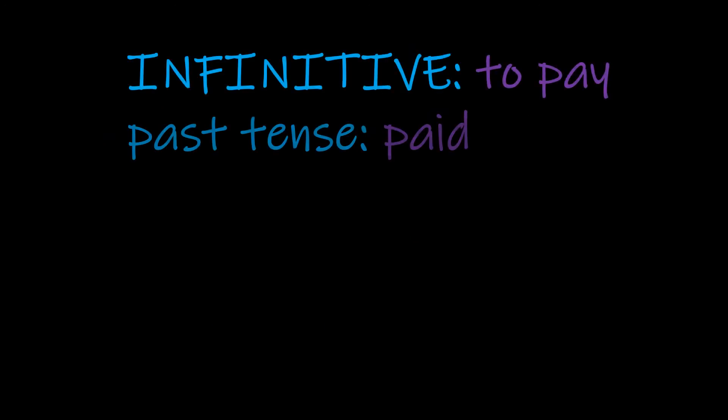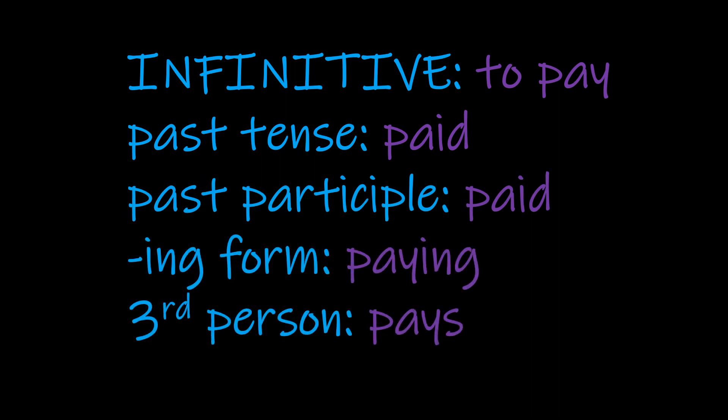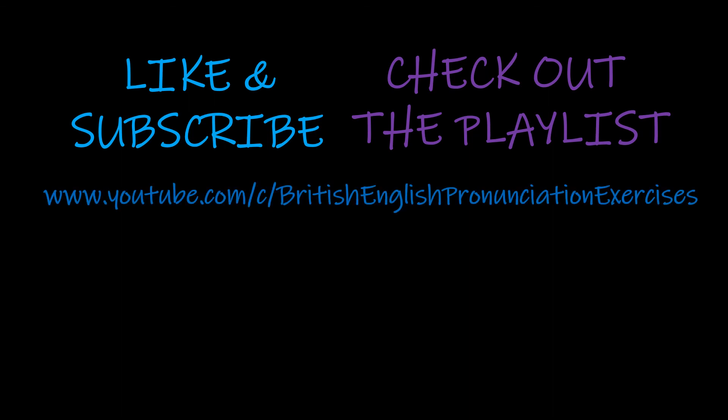Just as a review to finish off: to pay, paid, paid, paying, pays. I hope you found that useful. Go ahead and hit like and don't forget to subscribe. If you want to work through more verbs with a focus on pronunciation, check out the playlist. And if you want other resources for pronunciation and IELTS, check out the homepage. Thanks for watching and have a lovely day.